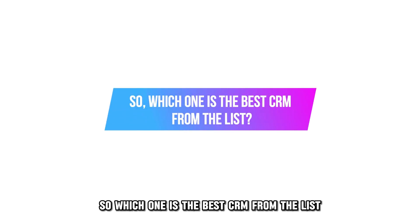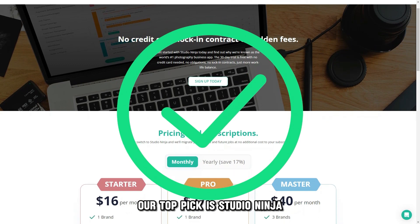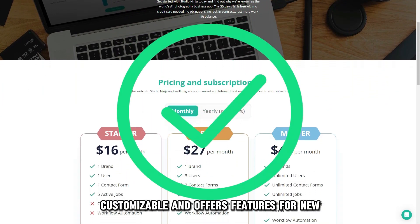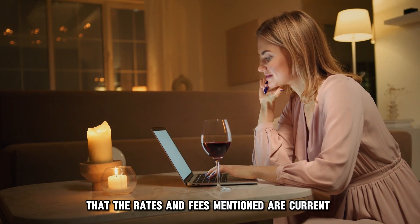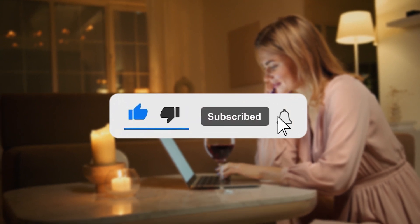So, which one is the best CRM from the list? Our top pick is Studio Ninja. We love that the platform is easy to use, customizable, and offers features for new and established photographers. Please note that the rates and fees mentioned are current and may change in the future. Thanks for watching.